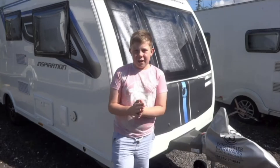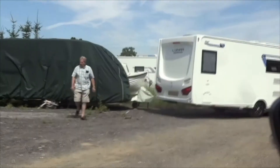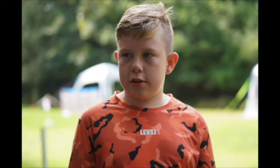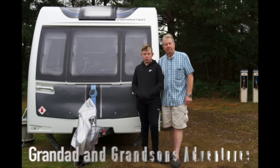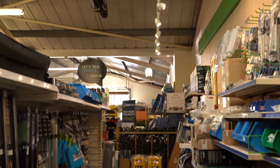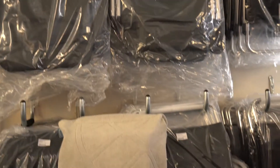Hi everybody. We're at Winchester Caravans today, it's the first day they've opened. I just bought a couple of bits and pieces.